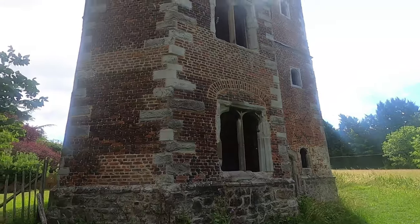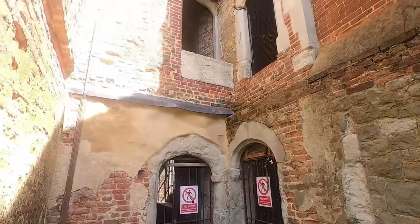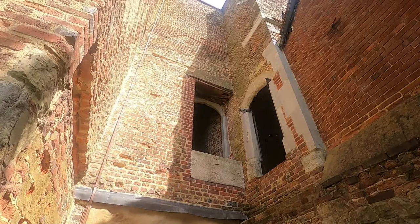And here we go — Otford Palace, also known as the Archbishop's Palace. Used to be the home of the Archbishop of Canterbury going back to Saxon times. Magnificent, magnificent ruin. From Anglo-Saxon times right up until around 1520, this was occupied as a site of residence for the Archbishop of Canterbury.